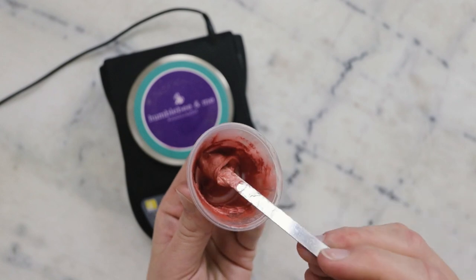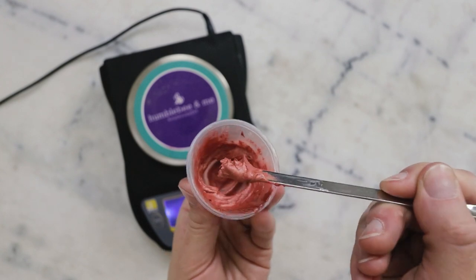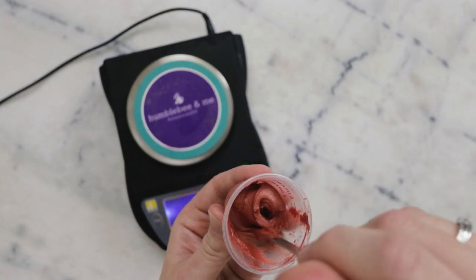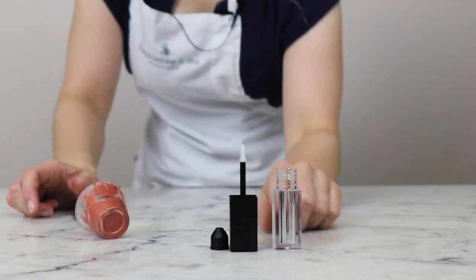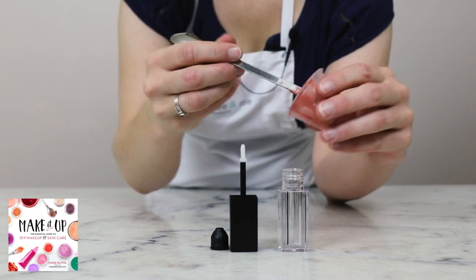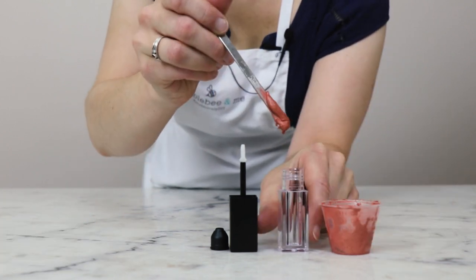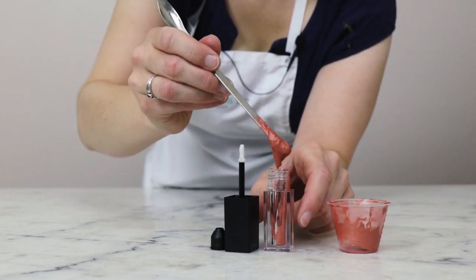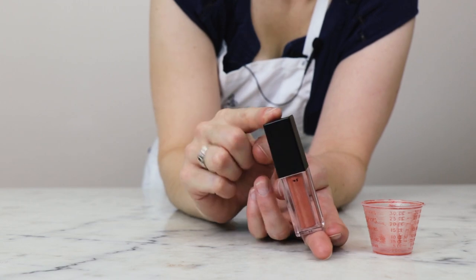That is the base with the added mica — you can see the mica definitely thickens it up a bit. I really, really like this color; it was a pleasant surprise the first time I made it. I wasn't expecting it to be so wearable given how bright the individual micas were, but I absolutely adore this color. I'm packaging it up in a five-milliliter doe-foot tube from TKB Trading. It's thick enough that it doesn't pour well, but with the end of a spoon I can just wipe it in — and that works quite well.